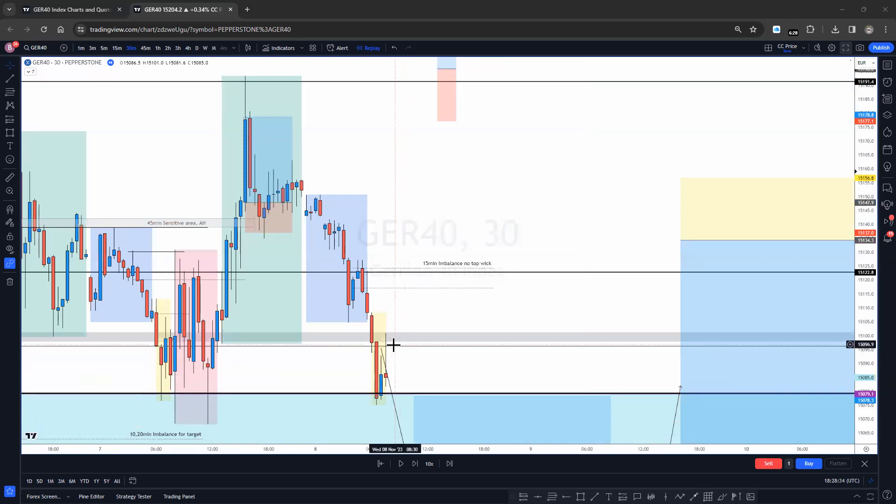I didn't want to flip to looking for buys, because I'll usually miss both trades or won't take a great trade if I've got a mixed bias. I was fully expecting London to push up and didn't want to take a sell into that zone.